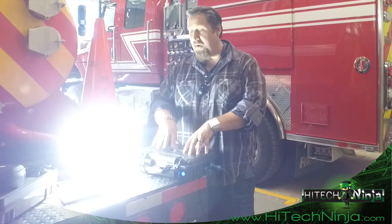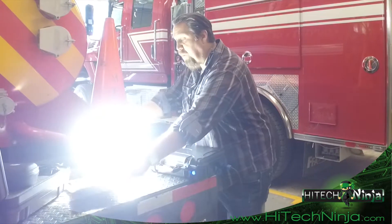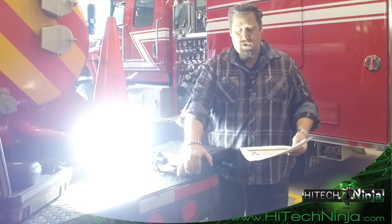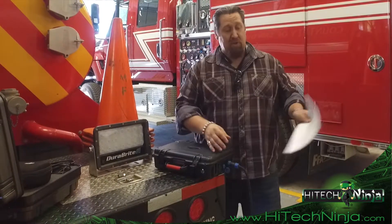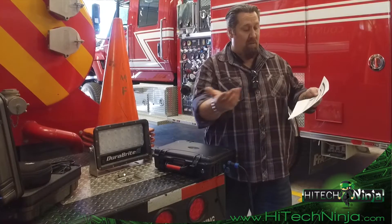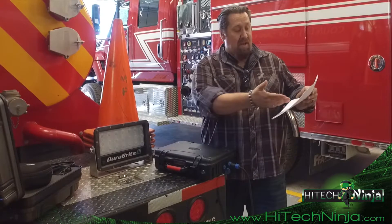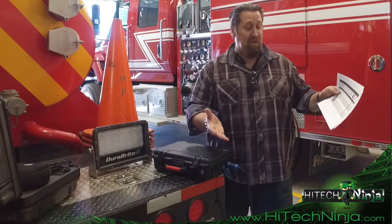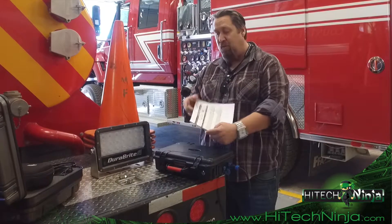The 1.5-kilowatt unit will, of course, provide twice as much power. In terms of practical application, our PDF includes a chart of common use cases. The smallest unit will run a TV and a refrigerator for 13 hours; the 1.5-kilowatt unit will run a refrigerator for 25.7 hours. There's a ton of different uses.